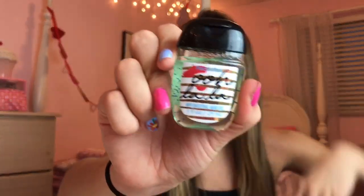Then we have this one called Ooh La La French Tulips and the packaging is literally everything. I love it so much. It smells kind of florally — I mean, it's French tulips, so obviously. I like the packaging a lot more than the scent.